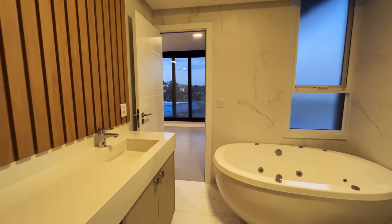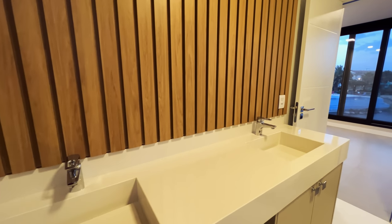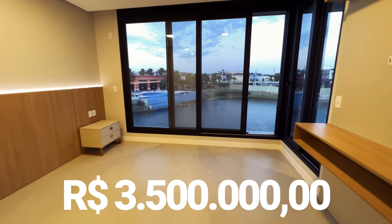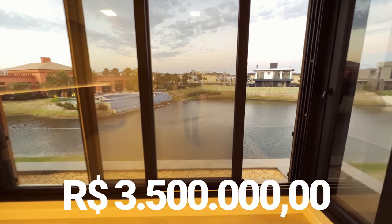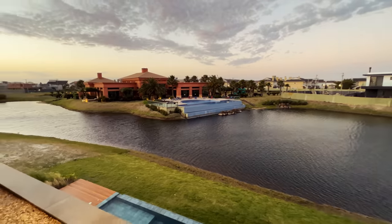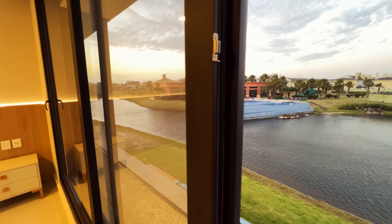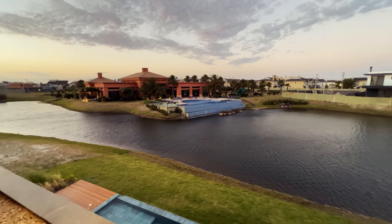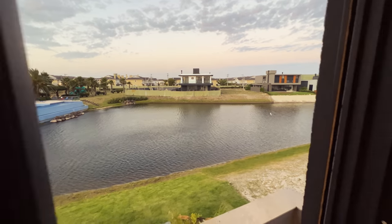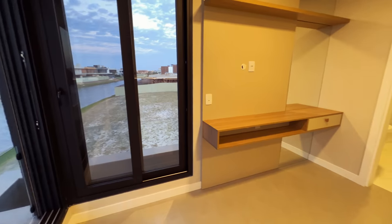Essa casa vai fazer um sucesso extraordinário na internet e vai vender rápido. Quem sabe não é a sua casa — ela está com um ótimo preço: custa 3 milhões e 500 mil reais. O proprietário estuda a proposta. Se você gostou, se inscreve no canal, deixa aquele like. Te aguardo no próximo vídeo. Deus abençoe seu dia, sua semana — te dê saúde, paz, prosperidade. Até o próximo vídeo. Muito obrigado se você assistiu até aqui. De coração, obrigado mesmo. Tchau!